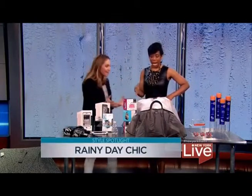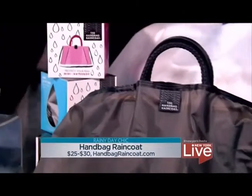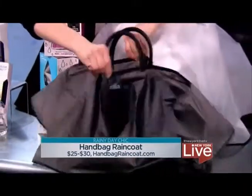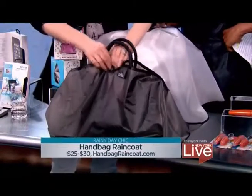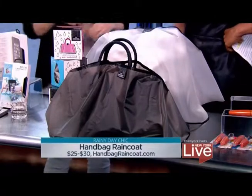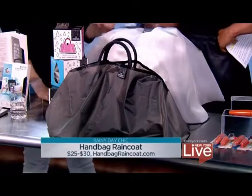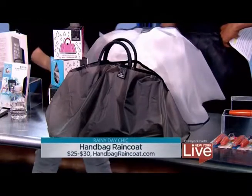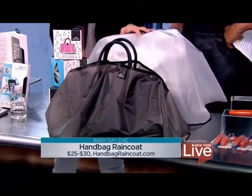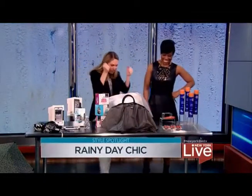This might be my favorite takeaway — how genius is this? How many bags do I avoid carrying because I don't want them to get wet? The handbag raincoat is $25 to $30. They come in a bunch of different styles. You just Velcro open — you can see the inside of the bag. Because what happens: you're walking in the rain, you've got all your stuff in there, you get to work, and everything's soaked. Or that suede bag you want to carry — you can. This is made of polyurethane, which is what raincoats are made of. Comes in a bunch of different sizes.